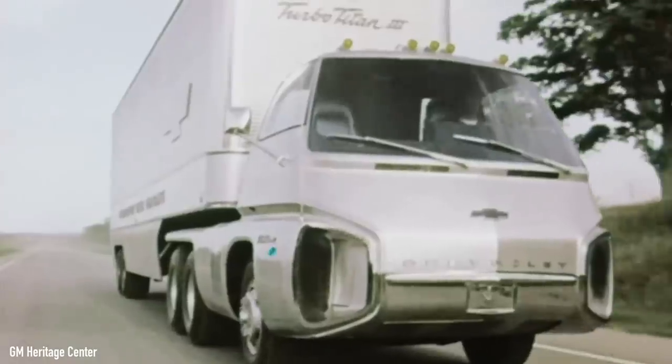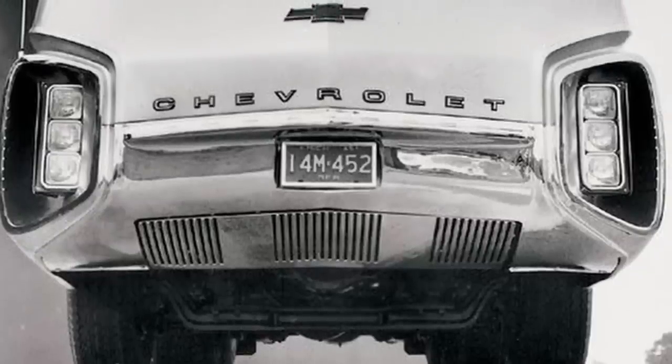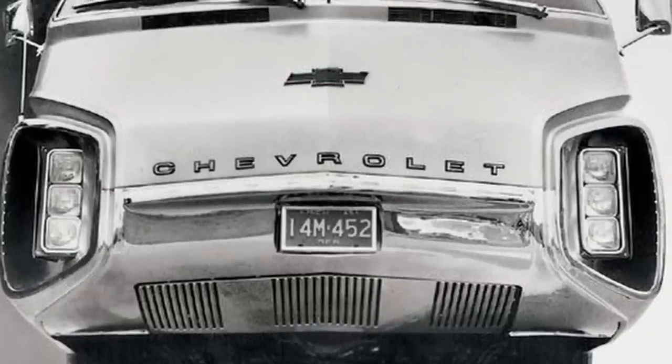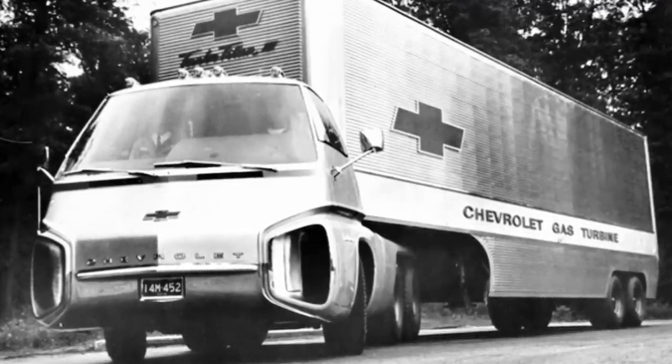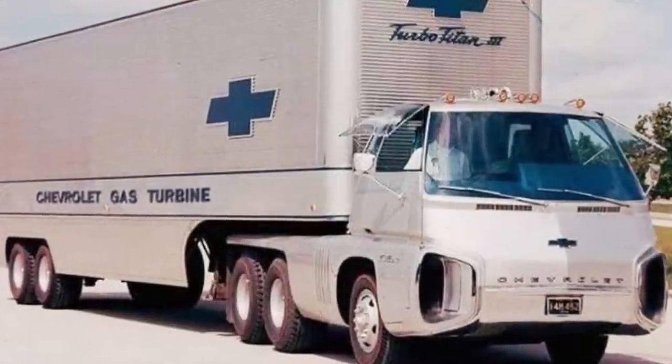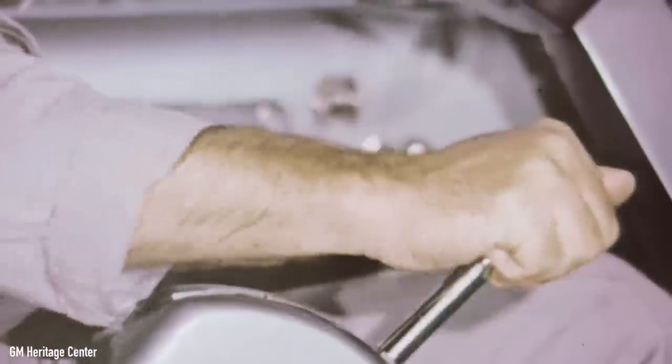The Turbo Titan had pop-out headlights and indicators, as well as an electrically operated tilt-lift cab. Unfortunately, no footage of the actual pop-out action could be found — there's just one old promotional clip out there — but you can imagine how cool it had to look. Moreover, the big scoops where the headlights were nestled were actually functional, with air flowing through them towards the turbine. Inside, there were amenities like an FM radio, two astronaut seats, carpets, and twin-dial steering.